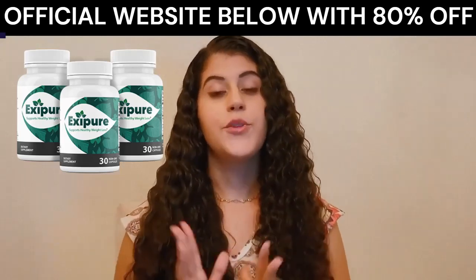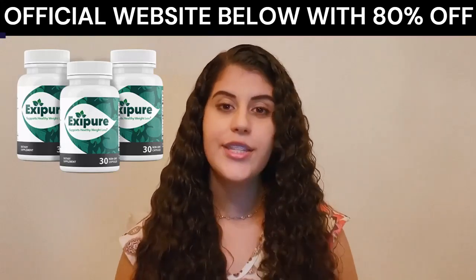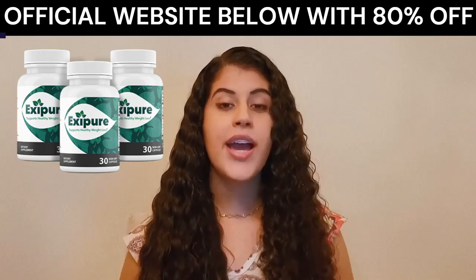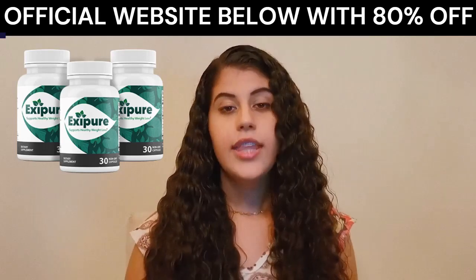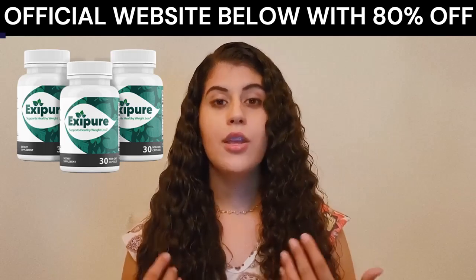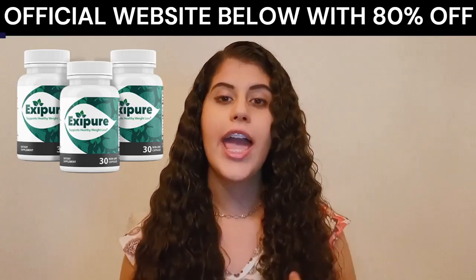So yes, you can trust this product. There are many people having great results with Xpure and you can too. However, you need to keep in mind that each body will react in a unique way. I'm telling you this so you can be realistic about your treatment and your expectations.